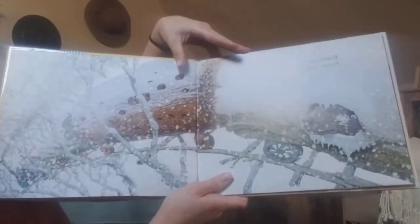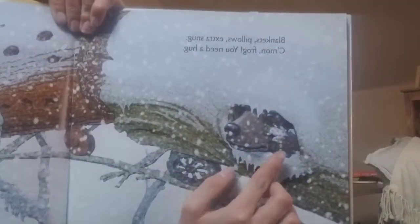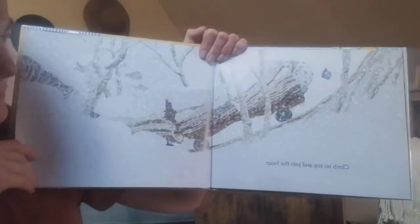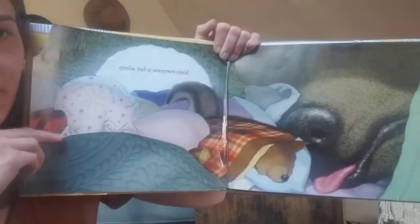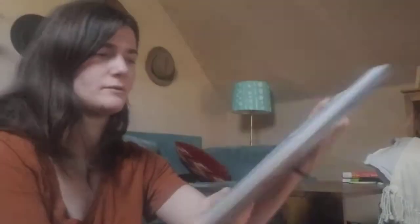There's our frog friend — do you see him? I see him. There he is. Climb on top and join the heap. Soon, everyone is fast asleep. And look at all that beautiful snow everywhere.